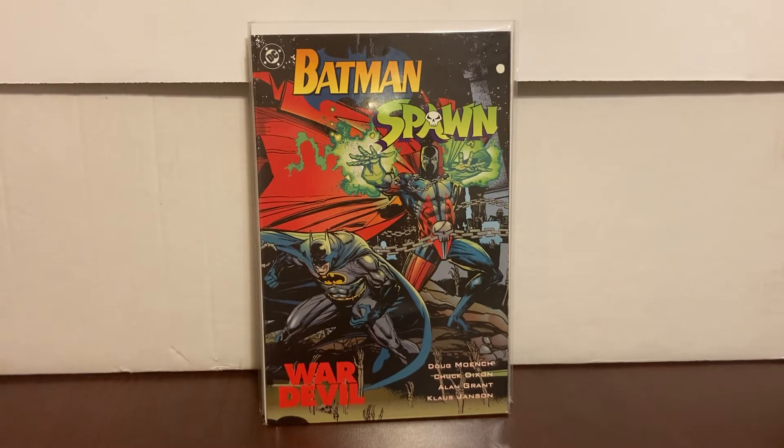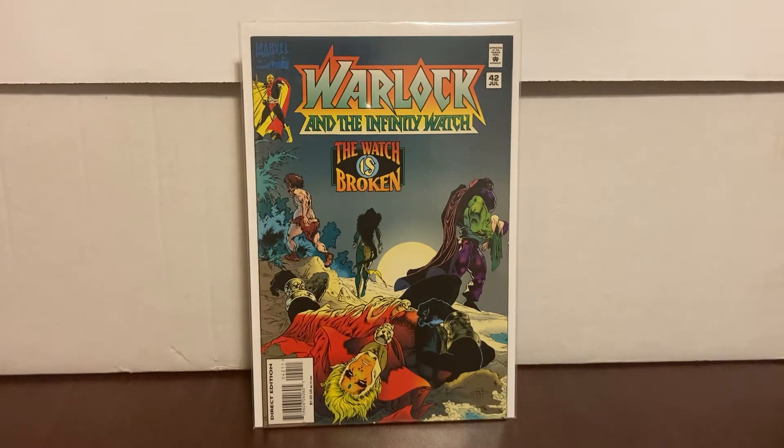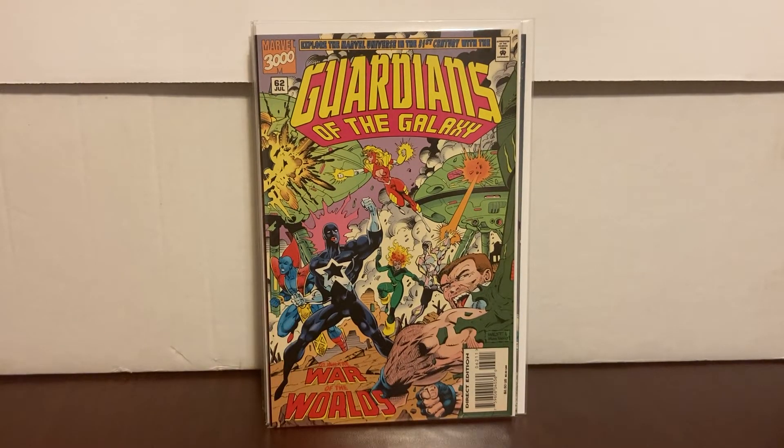These didn't cost me anything — we have Warlock and the Infinity Watch number 42, the last issue in the run. It had a nine-dollar sticker on it but it didn't cost me anything, so I had sixteen dollars left on my card. I've been eyeing this next one for a while — I've seen it and hoped to find it for a couple dollars, but I'll use my card. It had a fifteen-dollar sticker — Guardians of the Galaxy number 62.